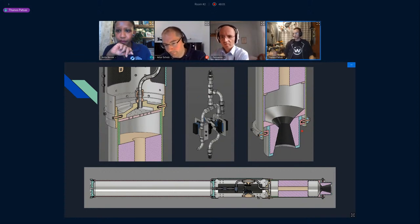The nozzle is made from graphite because it can resist high temperatures, and here is a cut version of the whole propulsion system assembled.